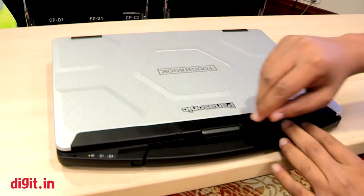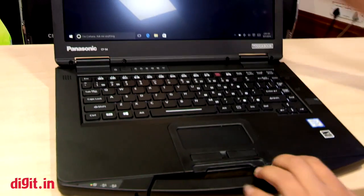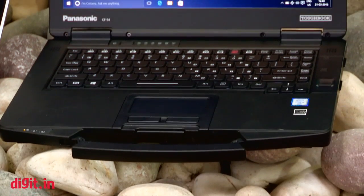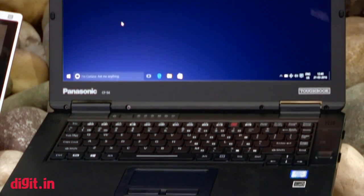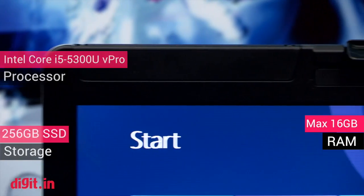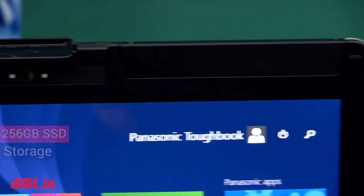Hi guys, this is Zahadig here from Digit.in, and this is the Panasonic CF-54 Toughbook semi-rugged laptop. The company just announced this today — it's priced at 1.2 lakh rupees, and for this price you get an Intel Core i5 vPro processor and 4GB of RAM, with plenty of storage options available.